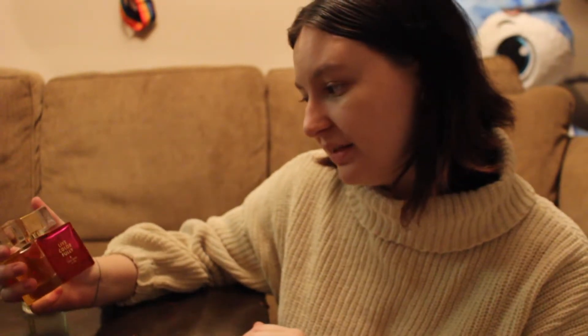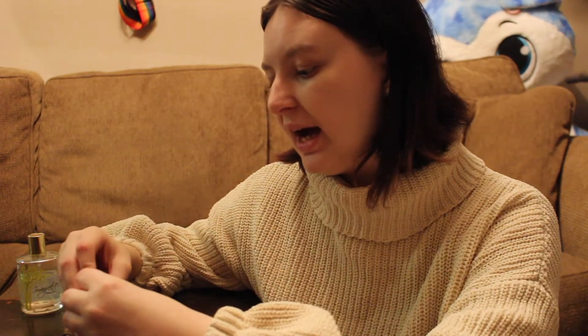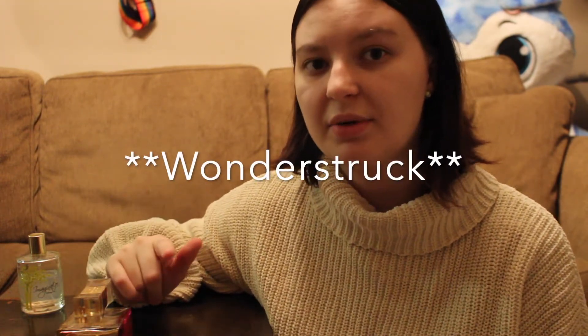The second one I still have from the last video is Live Colorfully by Kate Spade. This smells like what I think of when I think of perfume — that's just not my vibe, but I was gifted this one, so I wear it when I want to smell fancy, professional, or extra girly. If you must know what my favorite perfume and signature scent is, it would be Wonderland by Taylor Swift, but I ran out of it so I'll have to get more eventually.